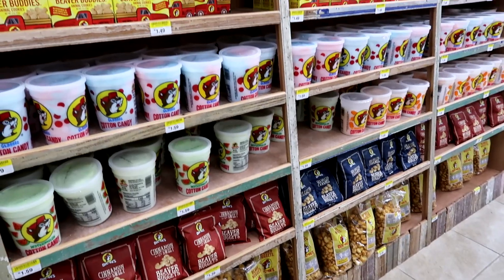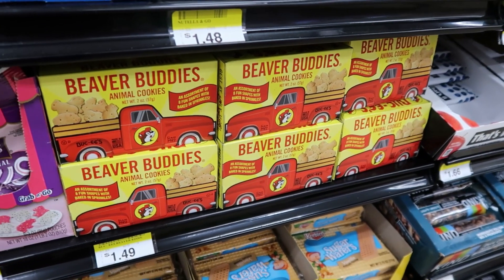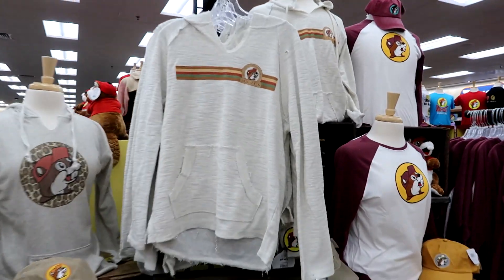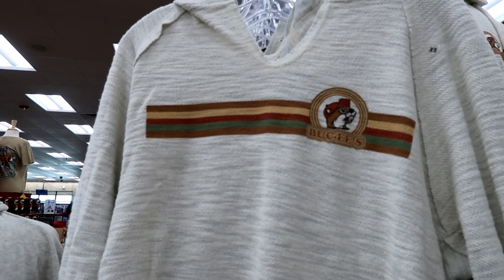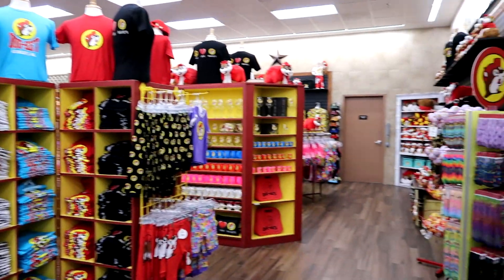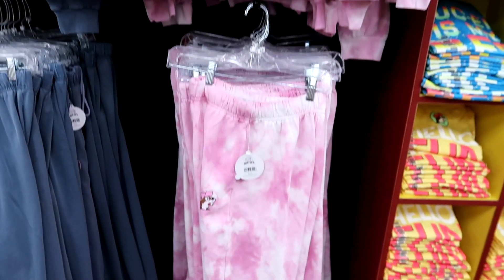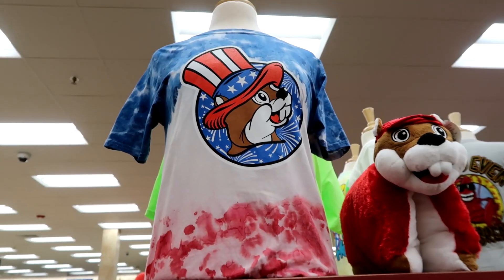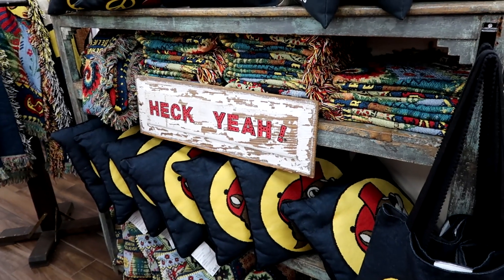Everywhere you turn there's Buc-ee's branded stuff. I love all of the Buc-ee's branded merchandise. That is a great pullover. Oh my gosh, it's so good — it's all so good. Ooh, pink tie-dye, matching set! Patriotic Buc-ee's shirt — now we're talking. I want to decorate my house with Buc-ee's stuff; that would be a great theme.